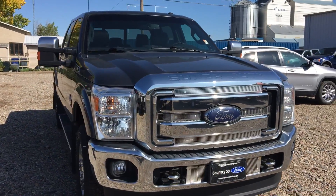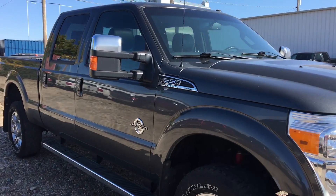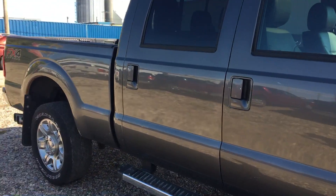Hey Dave, it's Marisa here at Country Ford in Wilkie. I know you had inquired about our 2015 F-350 Lariat, so I just wanted to do a little walk-around video for you so you can have a better look at it here.